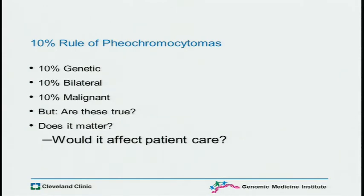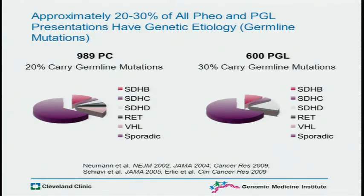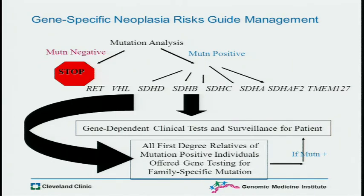We learned in med school the famous 10% rule: 10% are genetic or heritable, 10% are bilateral, 10% are malignant. We thought this was gospel until we started looking into it and the first genes appeared. To fast forward a lot of work over the last 10 to 15 years, we have a population-based registry showing that up to 30%, sometimes more, of all pheochromocytomas and paraganglioma presentations have a genetic etiology. Those are some, but not all, of the known genes — many genes, many neuroendocrine tumors.